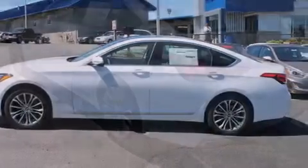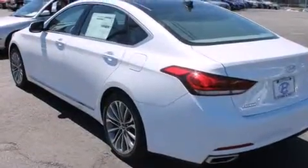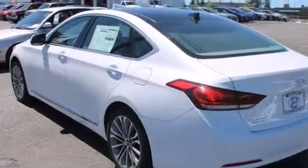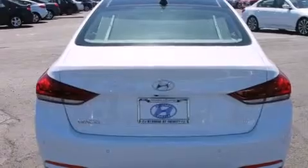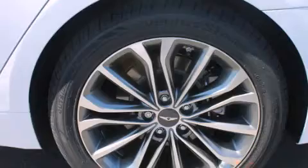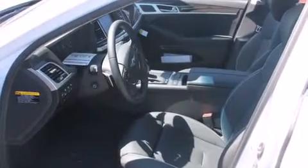Features include heated seats, a navigation system, alloy wheels, a CD player, a leather-wrapped steering wheel, air conditioning with automatic climate control, cruise control, steering wheel controls, full-power accessories, and a sunroof that enables you to fill the cabin with fresh air at the push of a button.